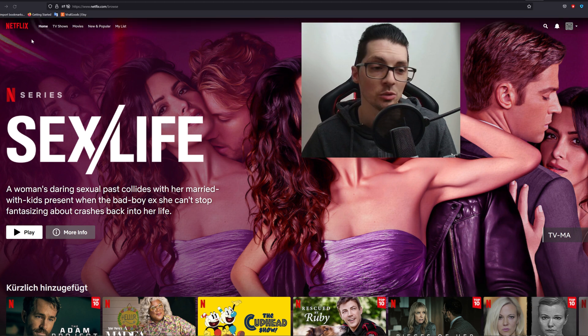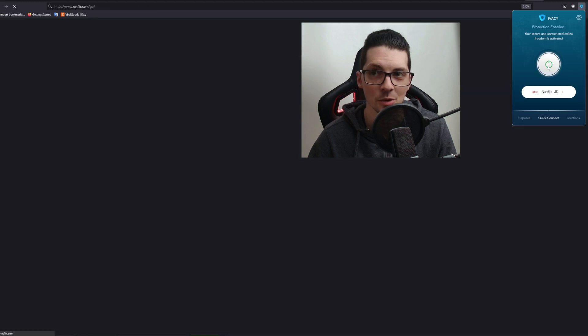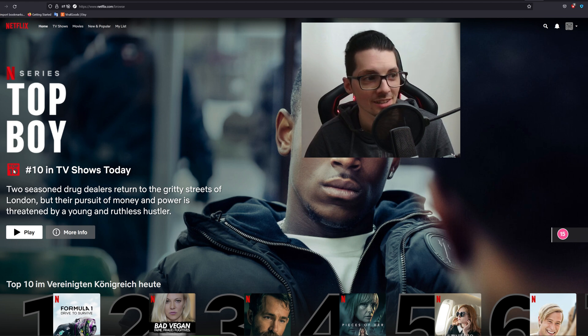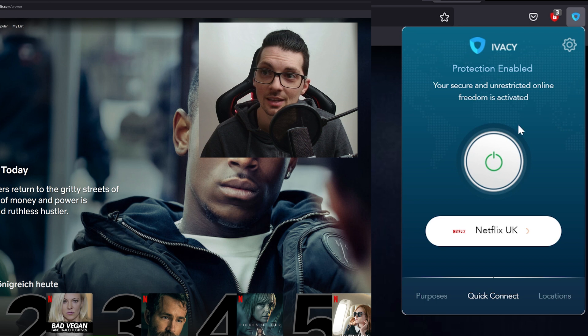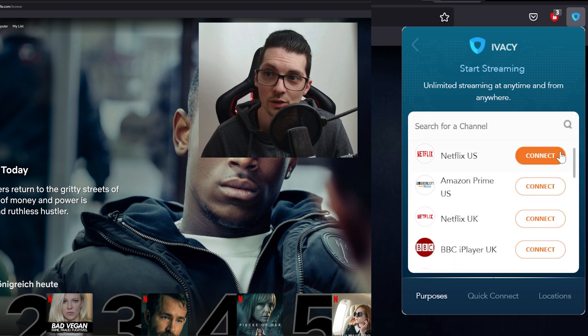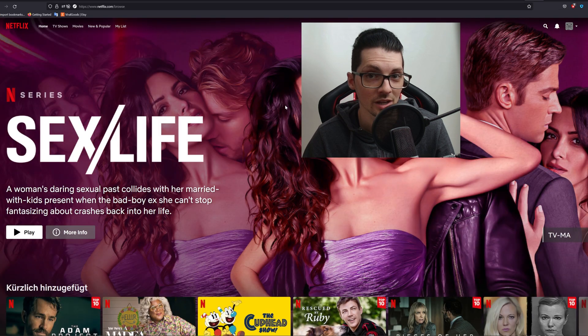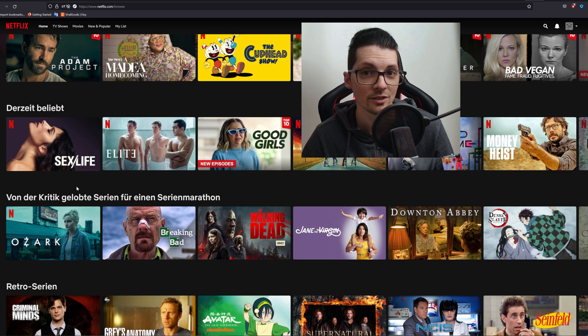I just changed the language to English. Netflix UK — here we go, UK content. We have the UK ranking right here. Top Boy is number 10 ranked in the UK charts. Now let's check out Netflix US — this is all the US content right here. We also have the top 10 rating. It seems to be a little bug with the language but these are the top 10 flicks in the US. So it actually works.